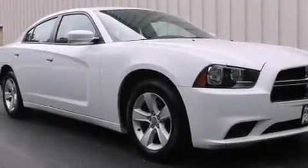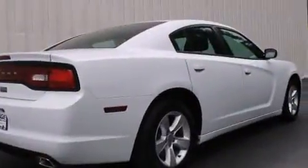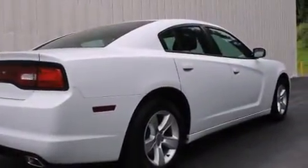Introducing the 2014 Dodge Charger. With just over 10,000 miles on the odometer, this four-door sedan prioritizes comfort, safety, and convenience. It features an automatic transmission, rear-wheel drive, and a refined six-cylinder engine.